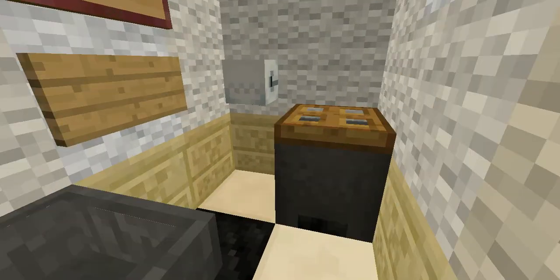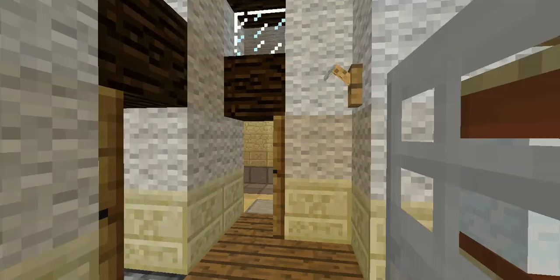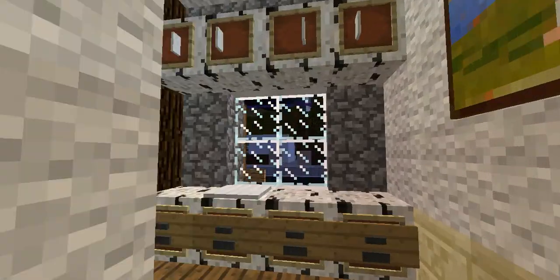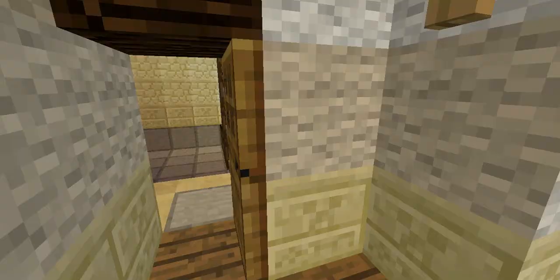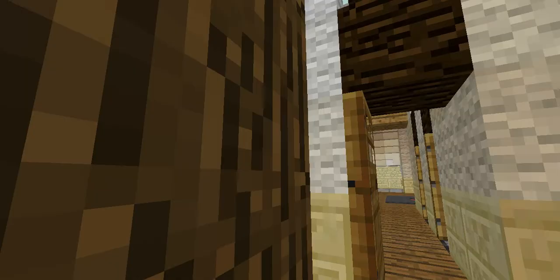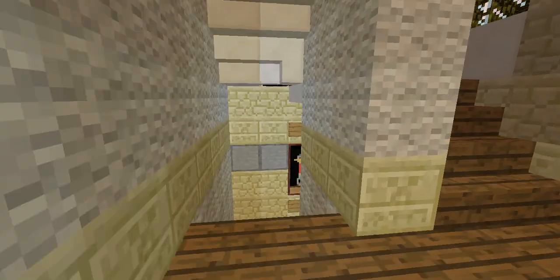There's a desk and another bathroom. Oh, toilet paper — and there's someone else here. I guess there's a closet. Here's a garage — no cars in it though. Let's go downstairs actually.